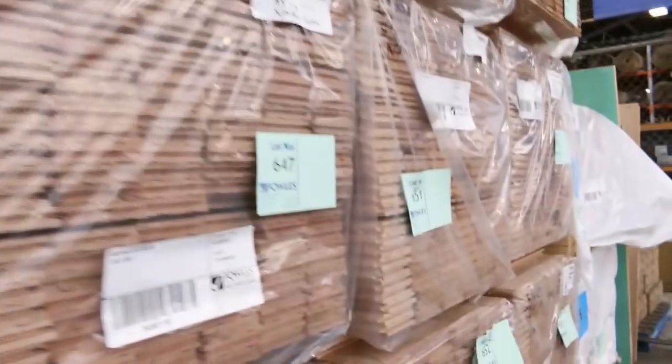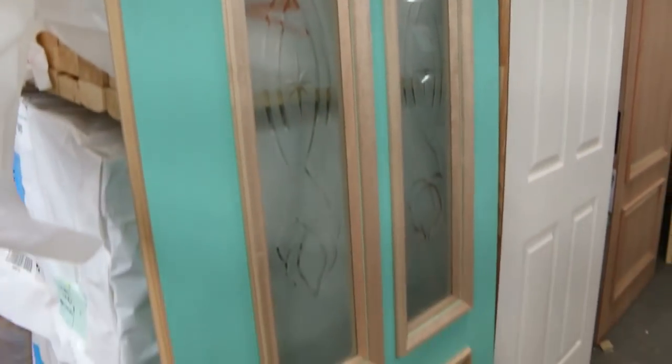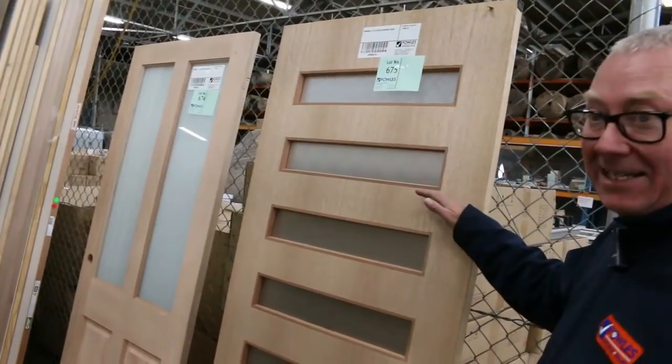In the 85 by 19 size. And as usual some of these doors — have a look at this one, lot 662. What an absolute ripper. The etched glass there. And all the way down to lot 675, which is this nice glazed entrance door.